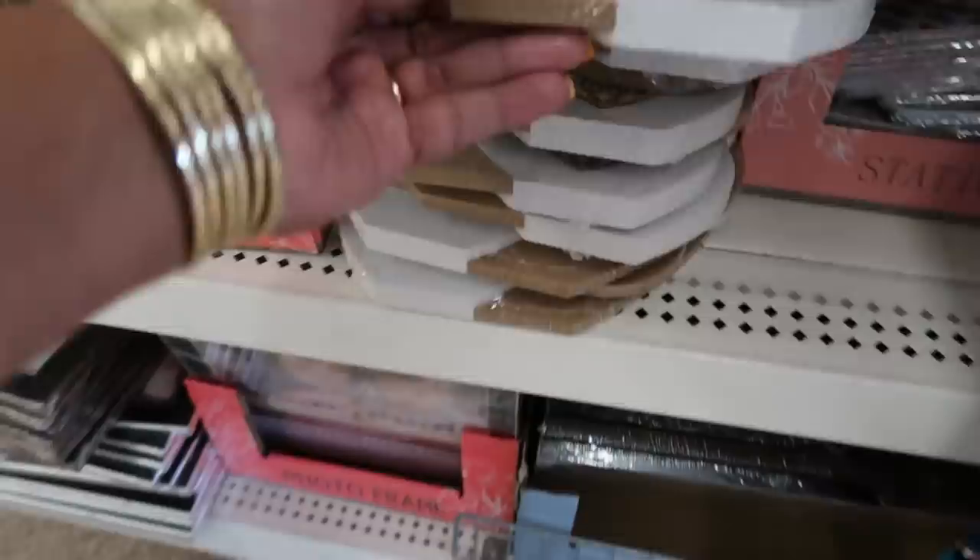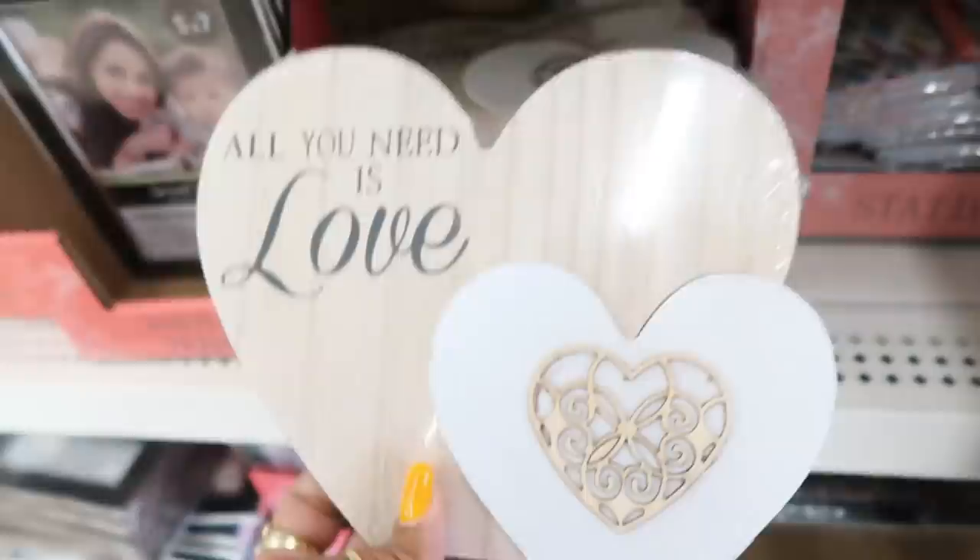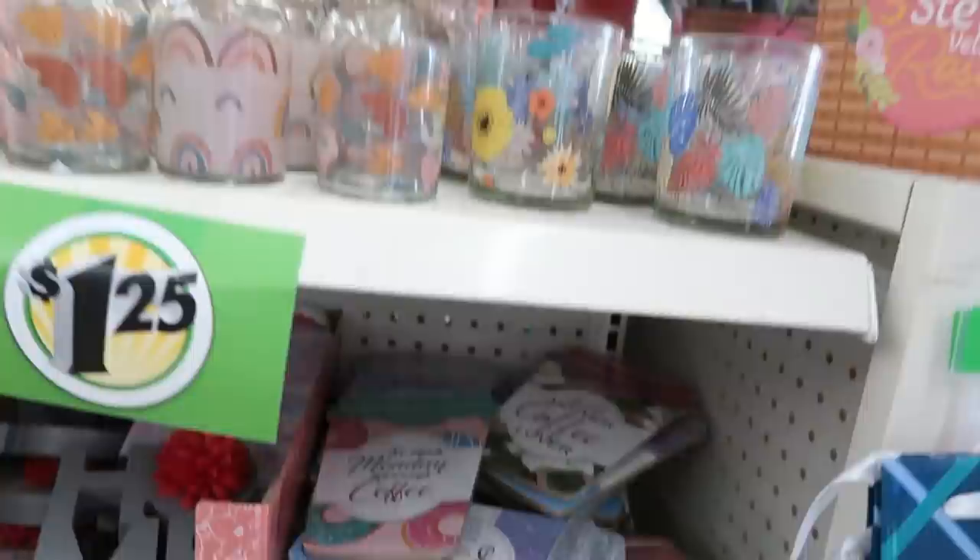"All You Need Is Love" — that's pretty. Do they all say that? Yeah. You got the coffee cups again, those jars, the gnome, and then the candles.